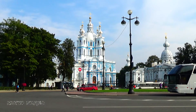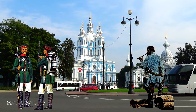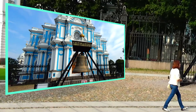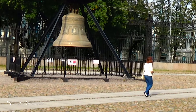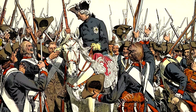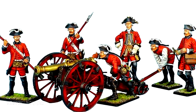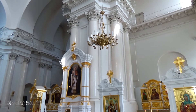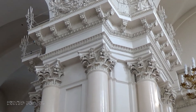Смольный собор строился с небывалым размахом. Тысячи солдат были согнаны для забивки свай под фундамент и тысячи мастеровых для возведения стен. Финансирование из казны было на удивление щедрым и регулярным. Но когда через несколько лет величественный храм был возведён и оставалось только завершить внутреннее убранство, русские войска перешли границу Пруссии, и Россия ввязалась в Семилетнюю войну. Денег стало катастрофически не хватать. Строительство собора прекратилось, да и мечты государыни о затворничестве незаметно прошли.